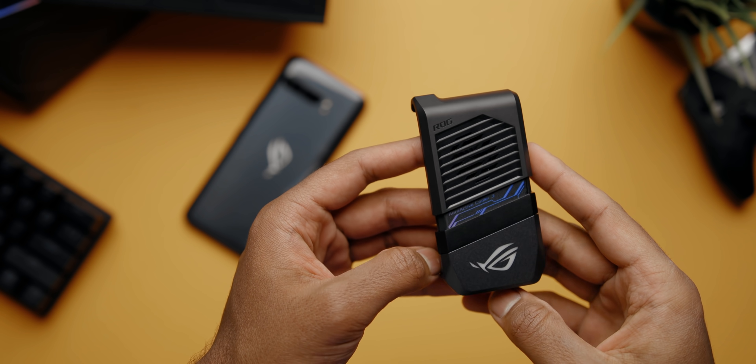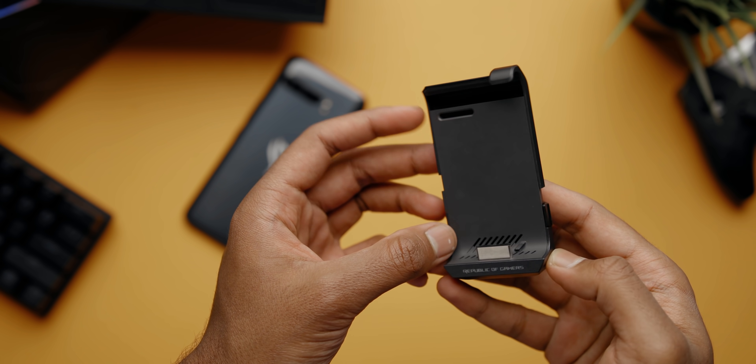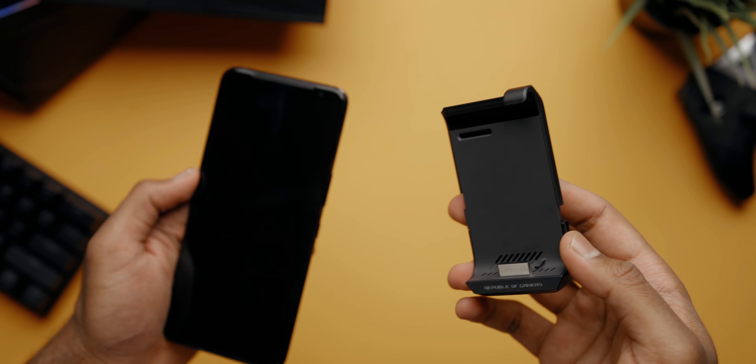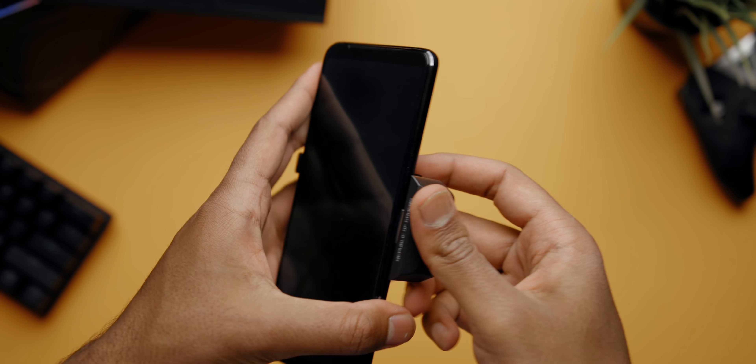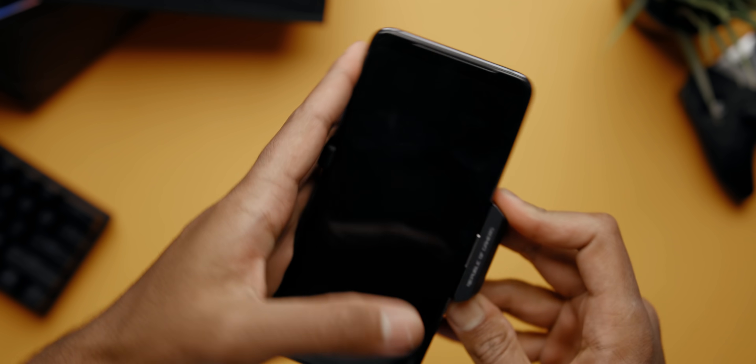In the box you get an AeroActive cooler, which uses the side-mounted ports to attach to the phone. It has an active fan designed to lower surface temperatures on the device by four degrees while boosting clock speeds on the CPU. It also has a USB Type-C passthrough port and a 3.5mm audio jack — which is important because these fans do get loud, so you don't want your teammates hearing that. And this does come with a kickstand, which is a handy feature for watching movies.